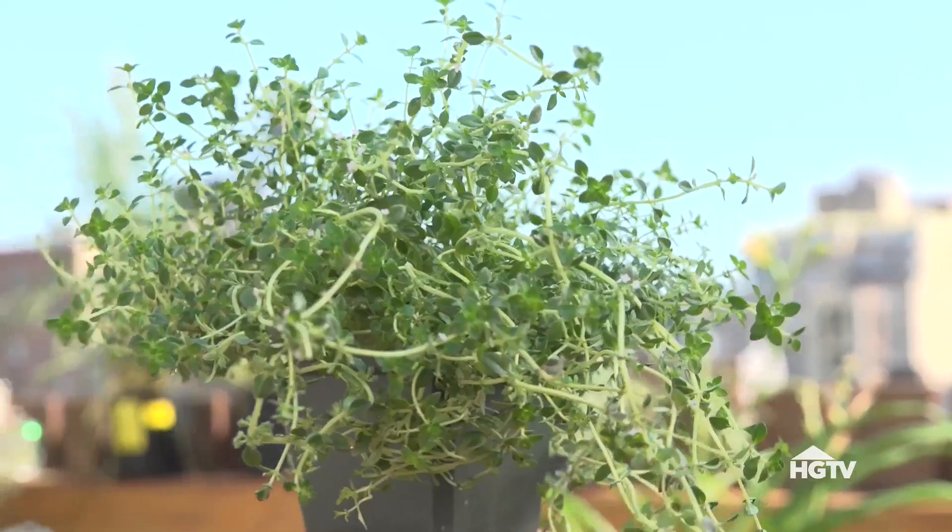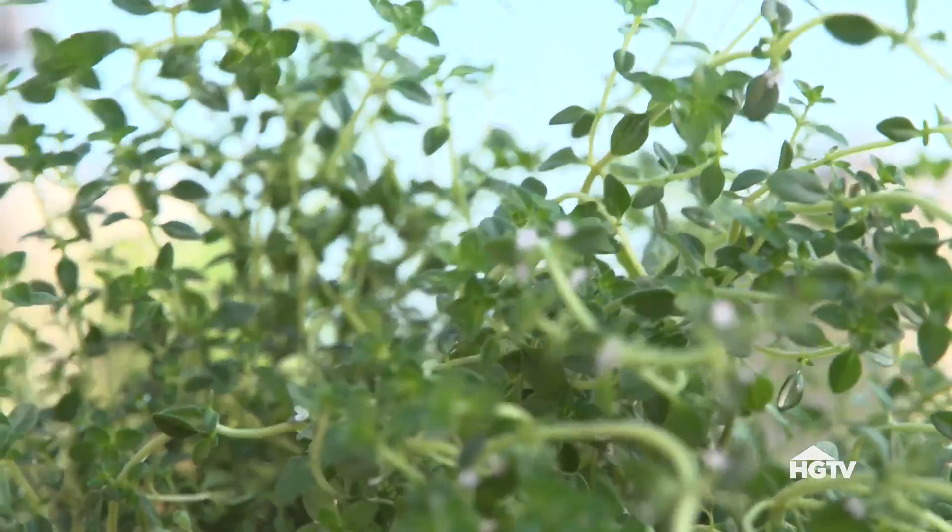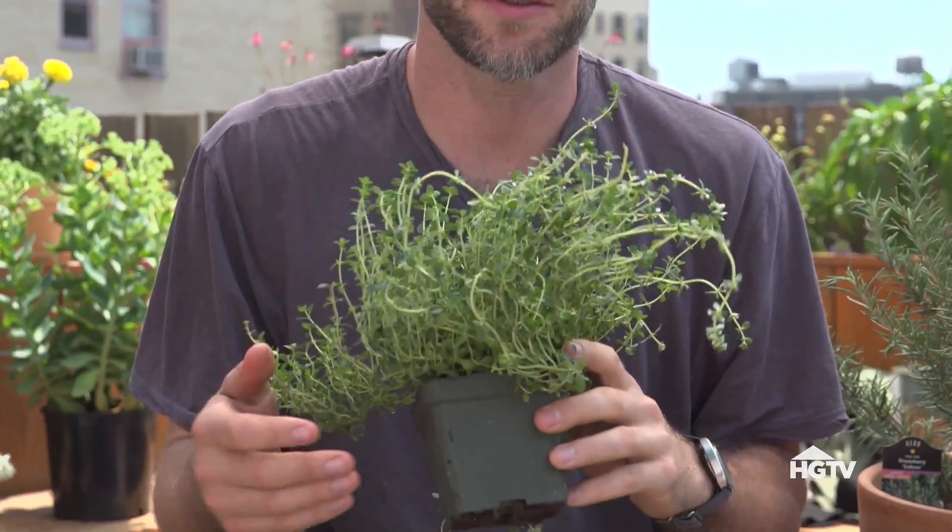Another popular plant here is the thyme. I like to use it on the edge of walkways or pathways where people rub up against it or their feet crush it. It smells absolutely delicious, but it grows right back.